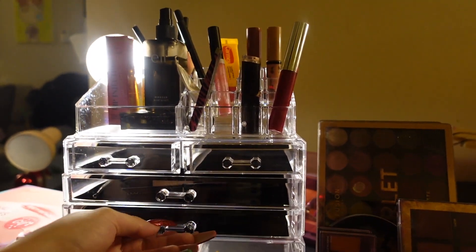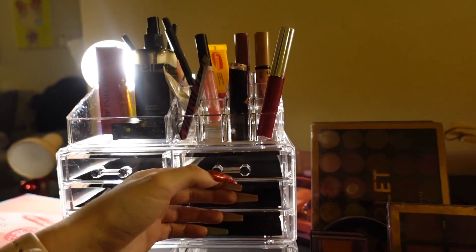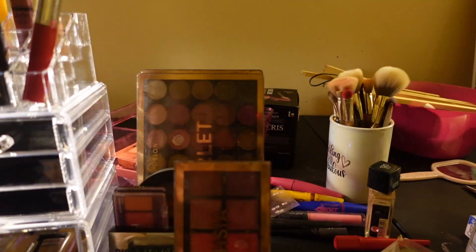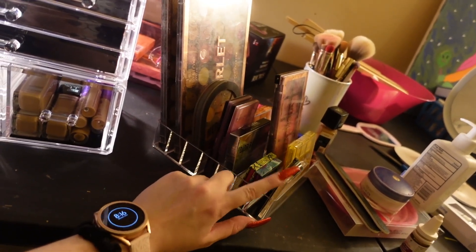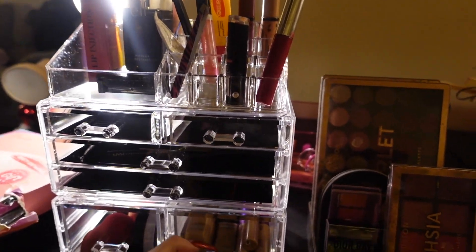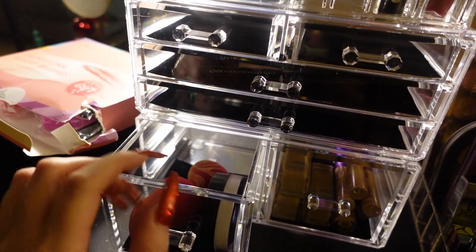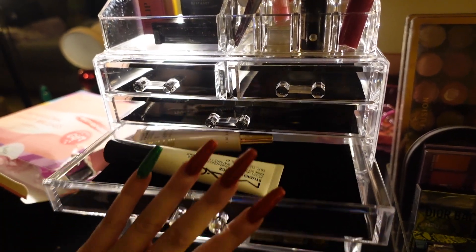I still have like two little drawers that don't have anything in them, so I still have some space. And then I have some little spaces right here — I have my two primers in here.